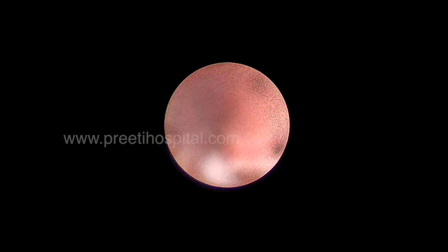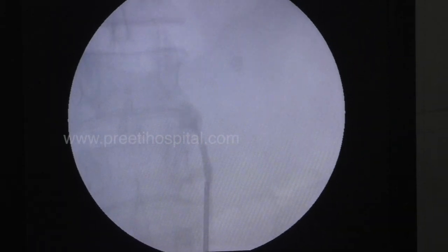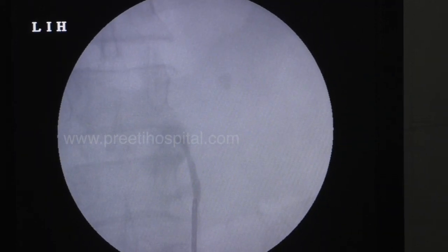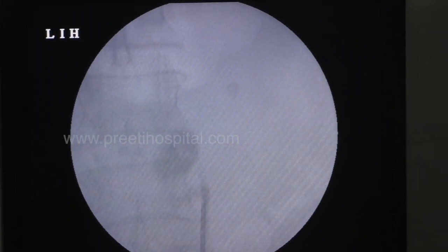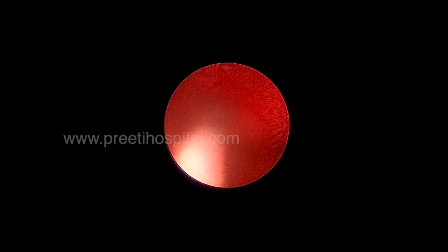The stent was old. Initially we thought we would replace it, but there wasn't much pyonephrosis or anything significant in the kidney — just a little bit of flakes. Initially we did RGP because laparoscopic pyelolithotomy had been done and we needed to know the road map.